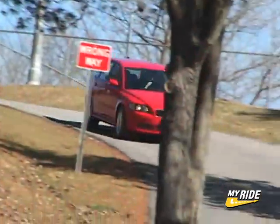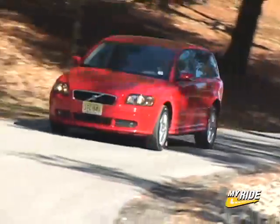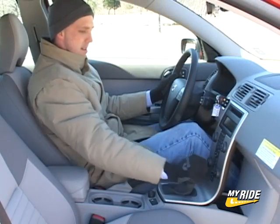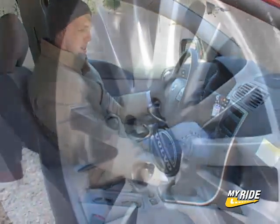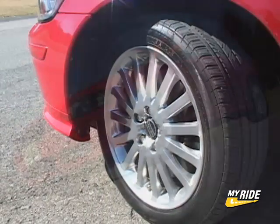Introduced last year after the successful launch of the sedan, the V50 wagon receives only a few tweaks for 2006, including a push-down function to engage reverse in the 6-speed manual, new and improved cupholders, and the 17-inch Scotia wheels available with the optional dynamic package.